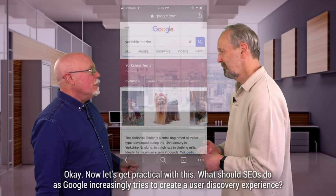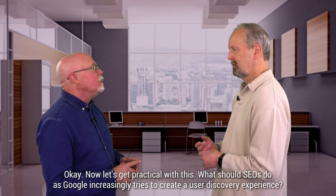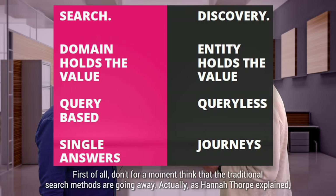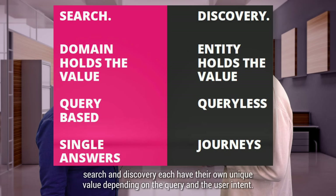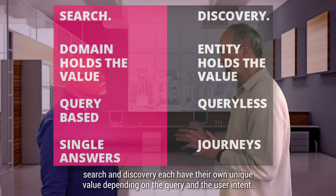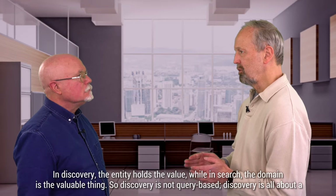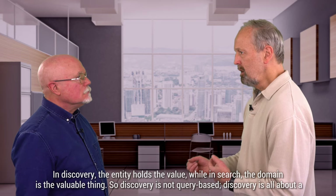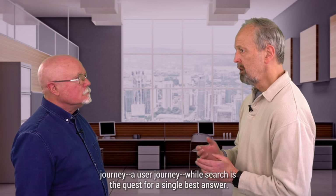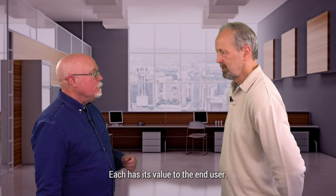What should SEOs do as Google increasingly tries to create a user discovery experience? First of all, don't for a moment think that the traditional search methods are going away. As Hannah Thorpe explained, search and discovery each have their own unique value, depending on the query and the user intent. In discovery, the entity holds the value, while in search, the domain is the valuable thing. So discovery is not query-based, and discovery is all about a user journey, while search is the quest for a single best answer.